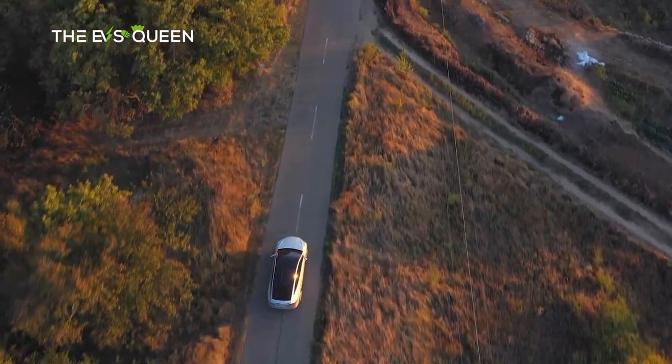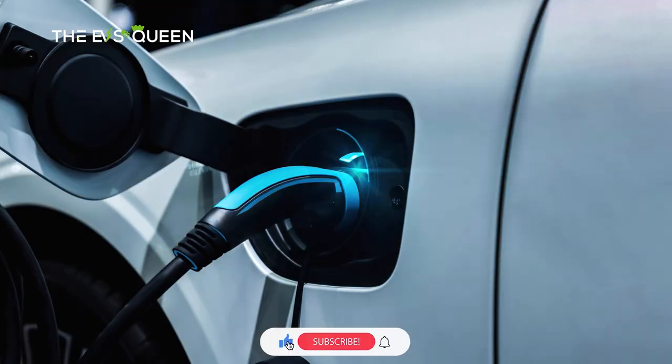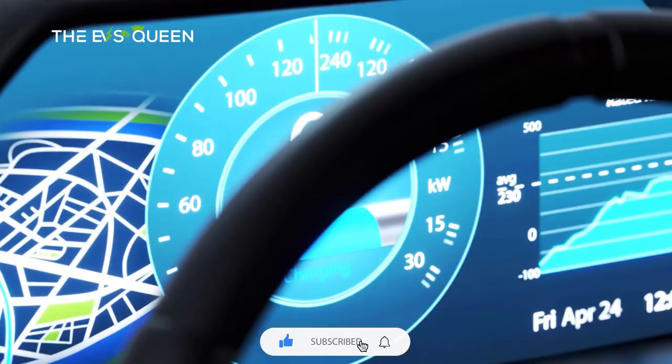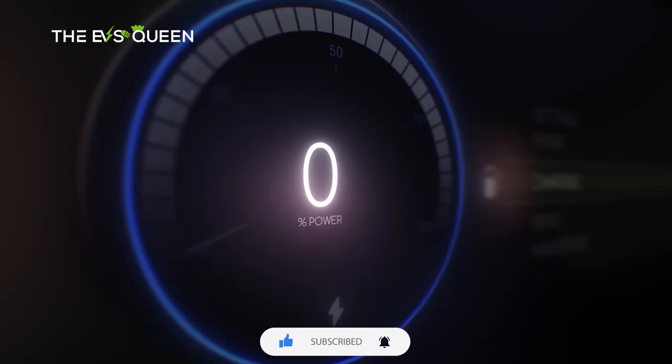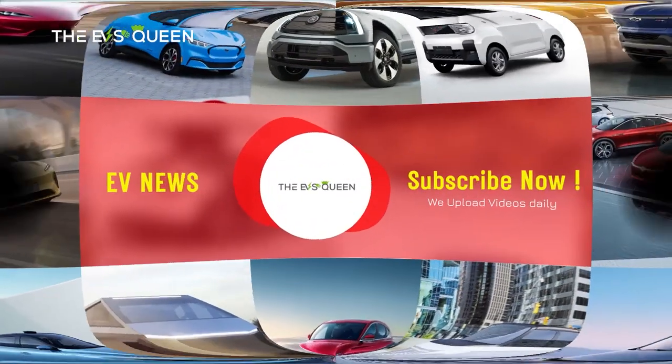Hello everyone, welcome back to UV Screen. I hope you guys are doing great. Don't forget to subscribe to our channel if you are new here, and be sure to support us by leaving a like, leaving a comment, and of course let us know what you want to see next. We make videos about electric cars, batteries, renewable energies, and so on.